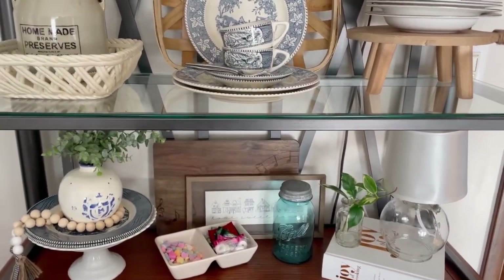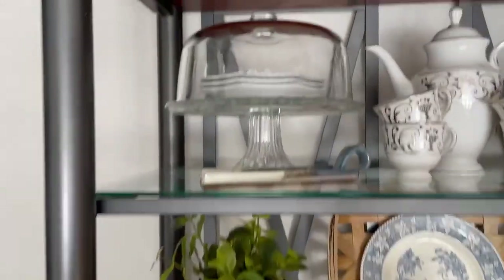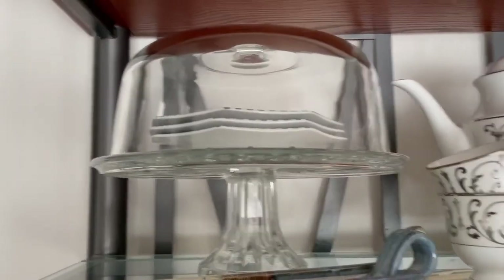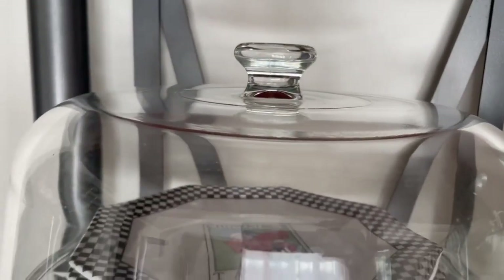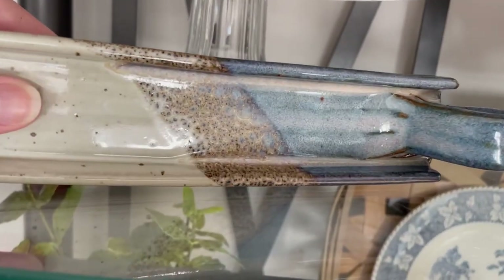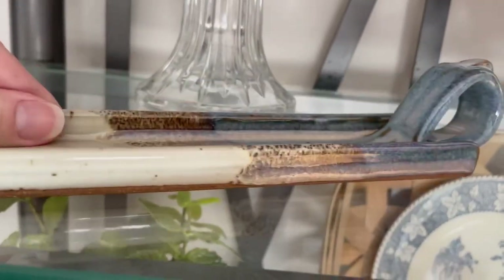I'm going to go through and show you all the other pieces. Starting from the top, I have one large cake stand with a dome. I also have some plates from the Taverns at Williamsburg, Virginia — I love them so much. I actually bought these secondhand, which was super exciting. There's also a pottery piece from All Wine Pottery in the Smoky Mountains — it's just absolutely gorgeous. The blue color — I love it, love it, love it.